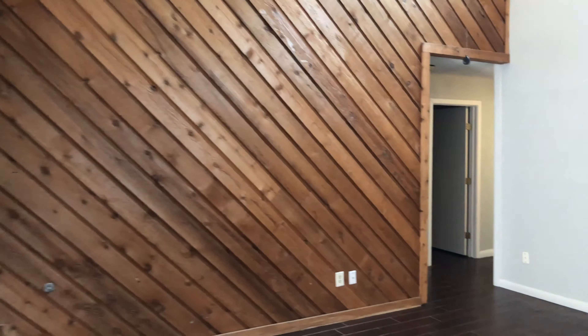There's a fireplace, and this way leads to the master. In the master, it's just a normal size — probably 12 by 14. Remember that really cool light in the master bath that looked awesome in the picture?